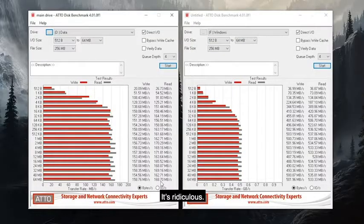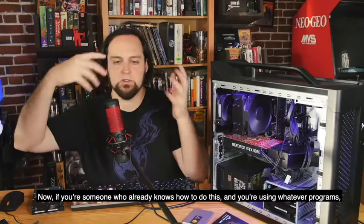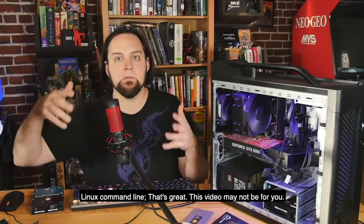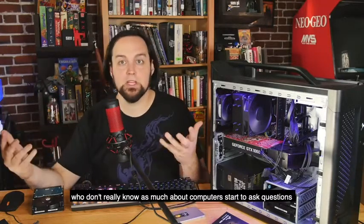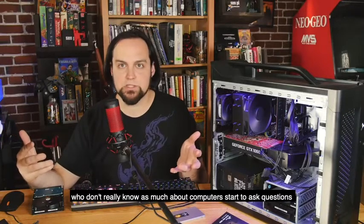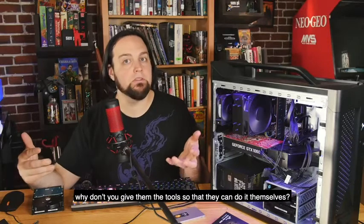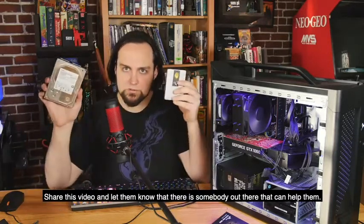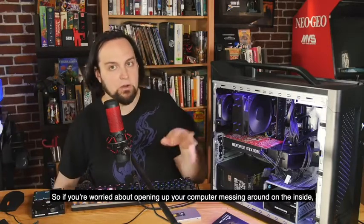If you already know how to do this and you're using Linux command line or whatever, this video may not be for you. But when your relatives and friends who don't know as much about computers start asking questions, instead of doing it for them, give them the tool so they can do it themselves — share this video and let them know there's someone out there who can help them.